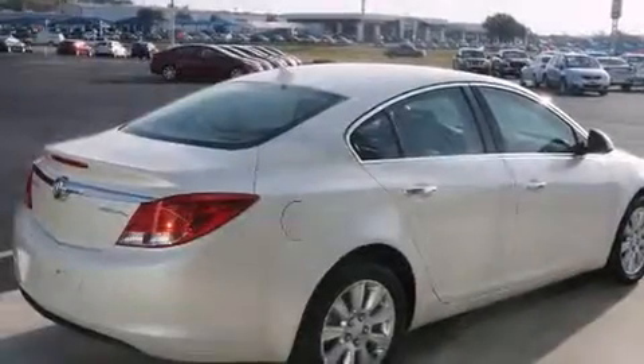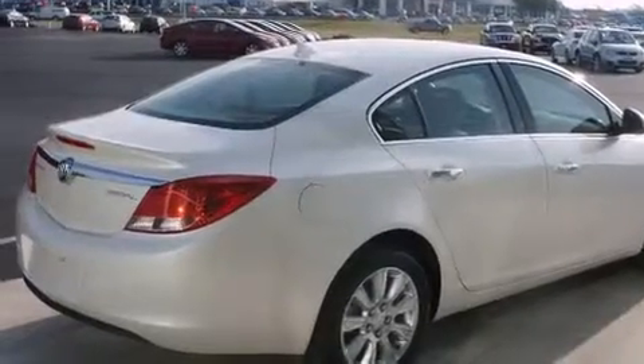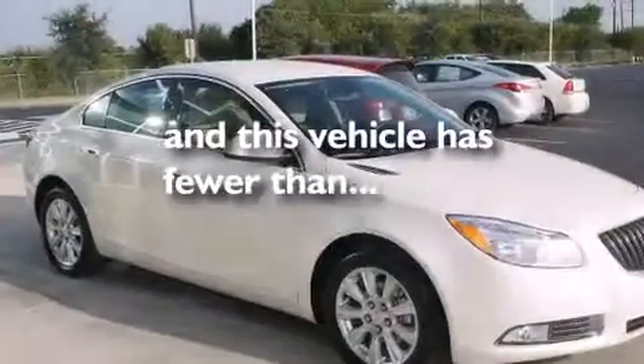Additional features include air conditioning, cruise control, full power accessories, and a HomeLink feature. This vehicle has less than 15,000 miles.